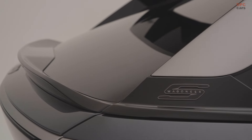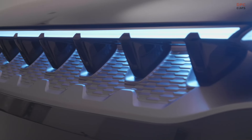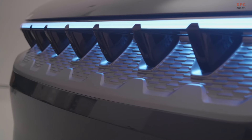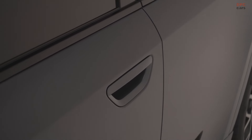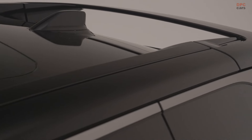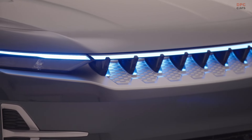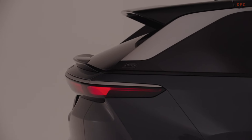In terms of design, the Wagoneer S stands apart from the boxy full-size Wagoneer. It is notably smaller at 192.4 inches in length compared to the gasoline-powered Wagoneer's 214.7 inches. The sleek design, with a pinched greenhouse and narrowly raked D-pillar reminiscent of Range Rover models, helps achieve a drag coefficient of 0.29 — lower than any previous Jeep, although it does not match the Tesla Model Y's 0.23. The iconic Jeep 7-slot grille remains, now purely ornamental due to reduced cooling needs, and it is illuminated for nighttime visibility.